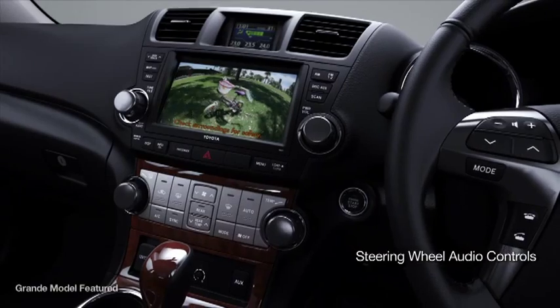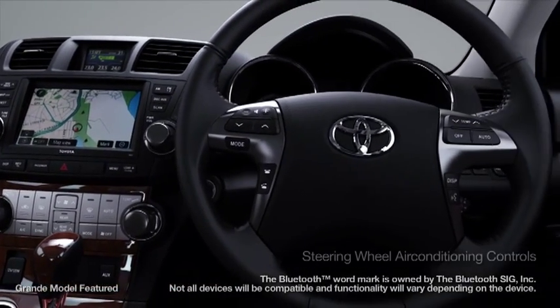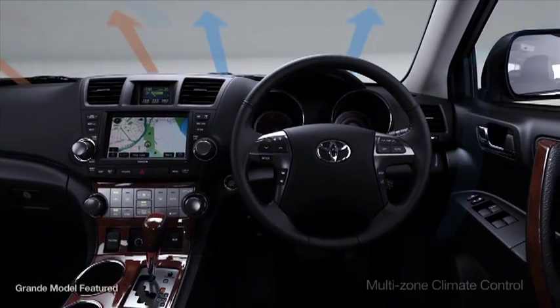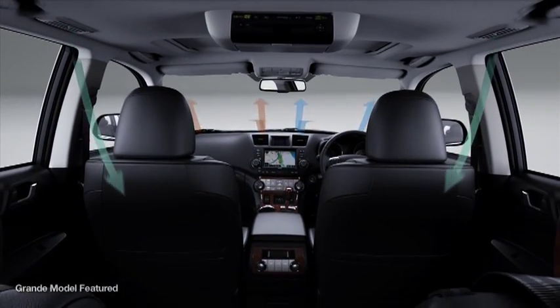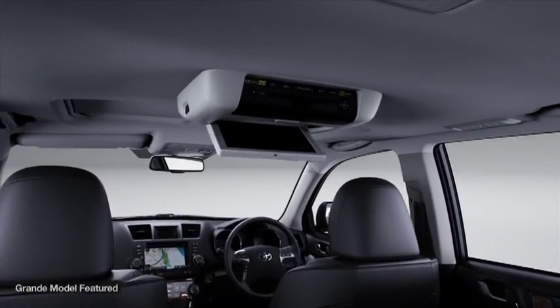Steering wheel controls let you adjust audio settings, answer the phone with Bluetooth connectivity, and even control the temperature. Multi-zone climate control allows you and your passengers to adjust the temperature for three different areas, so different passengers can determine their own comfort levels.